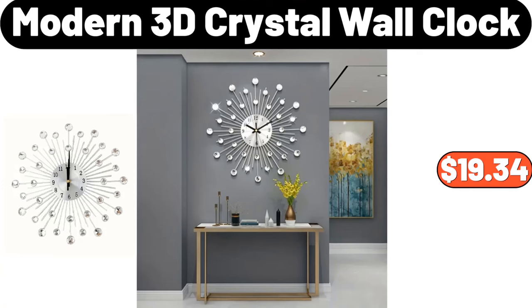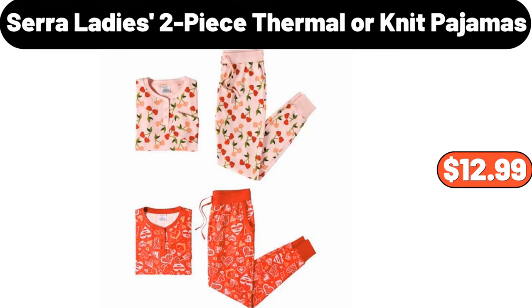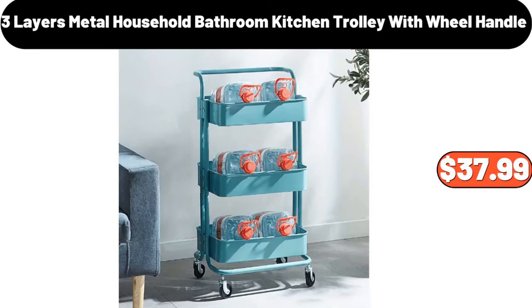Modern 3D crystal wall clock, $19.34. Cerraladys 2-piece thermal or knit pajamas, $12.99. 3-layer metal household bathroom kitchen trolley with wheel handle, $37.99.